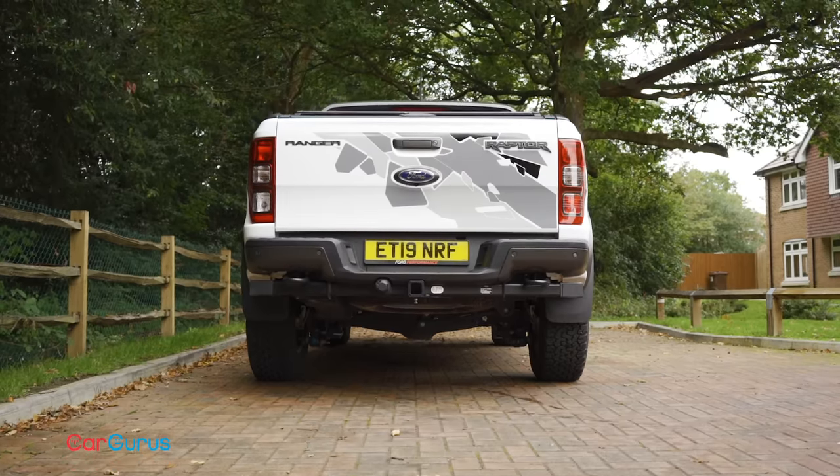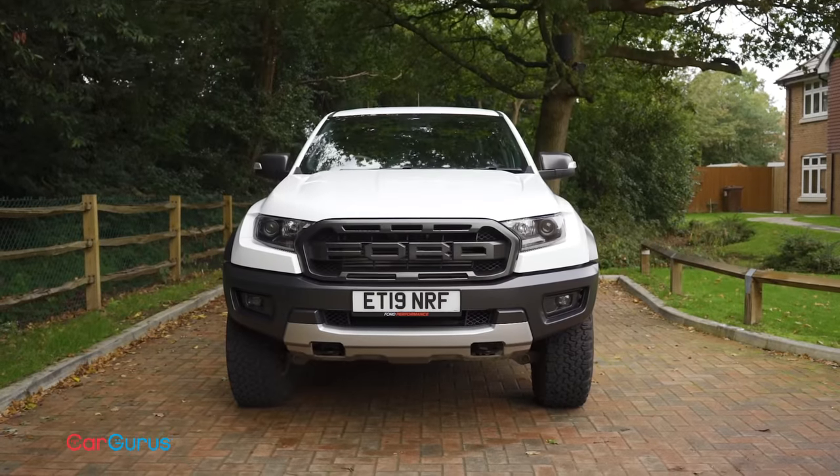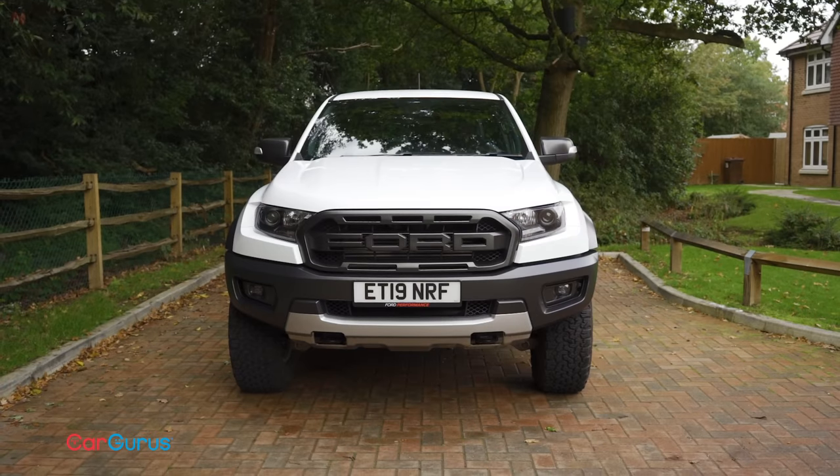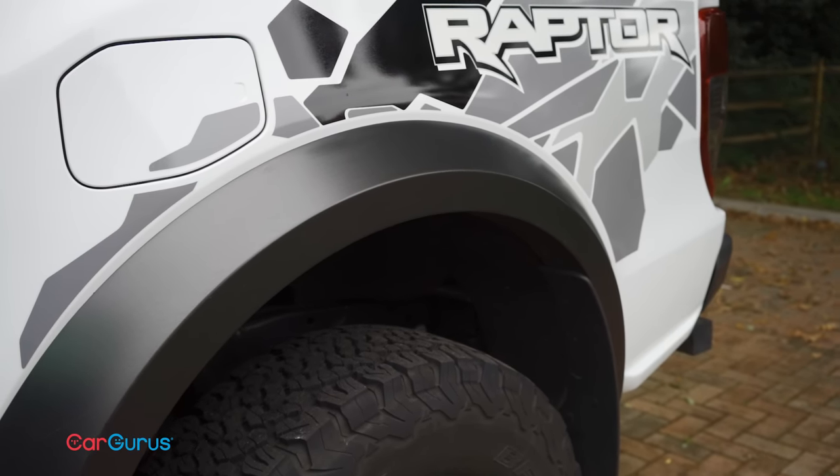The Raptor's width is a good example of this, because it essentially grew to accommodate the engineers' desire for a much wider track. To make this work visually, the designers had to fit drastically swollen arches and large wheel extensions.